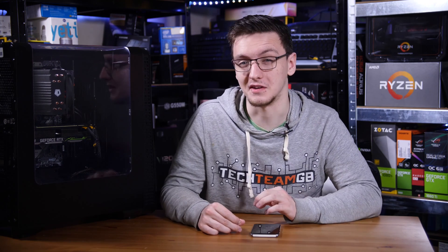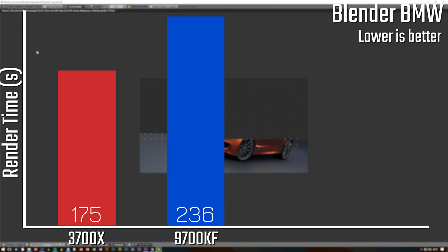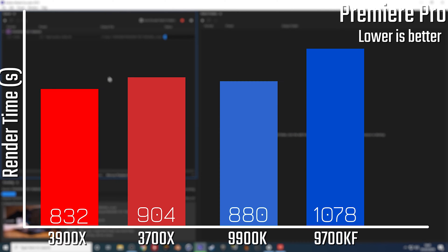That's about a 28% difference, so a pretty big deal. That trend continues with the Blender BMW test, where the Ryzen chip took 175 seconds versus the Intel chip taking 236 seconds. That's a good 35% slower on the Intel part, which is actually a pretty big deal.